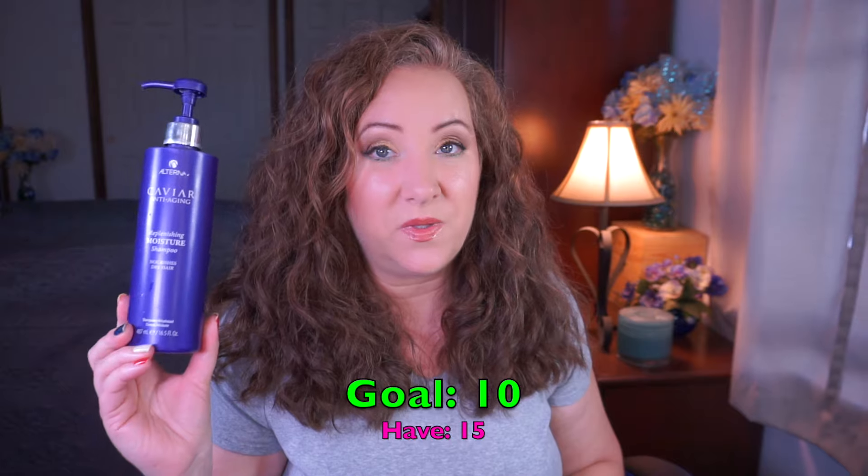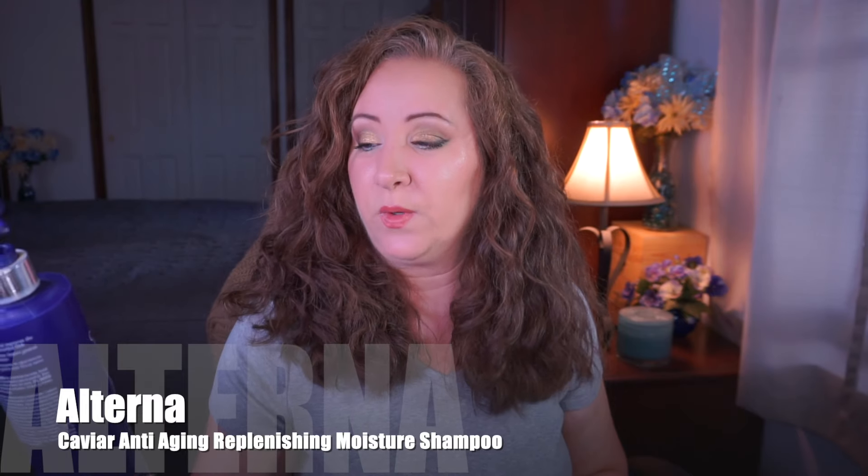Moving on to hair categories — first up is shampoo. I have a goal of 10 and currently have 15. This one is getting very close to finished. It's the Alterna Caviar Anti-Aging Replenishing Moisture Shampoo. It says it nourishes dry hair — I don't know that I believe that — but it does clean my hair. I'm at this line right here. I used a high-powered flashlight to see through the bottle and I'm surprised how low it is. This is definitely going to be done by the next update.